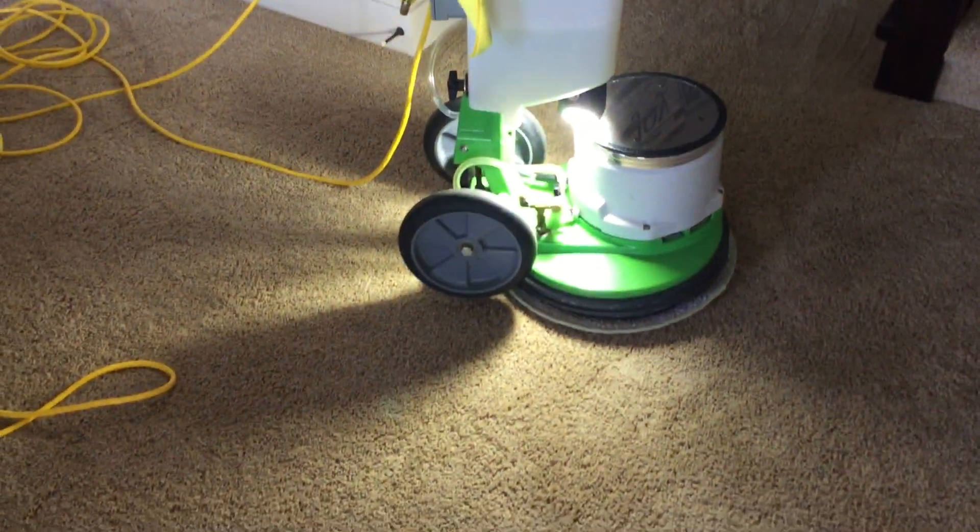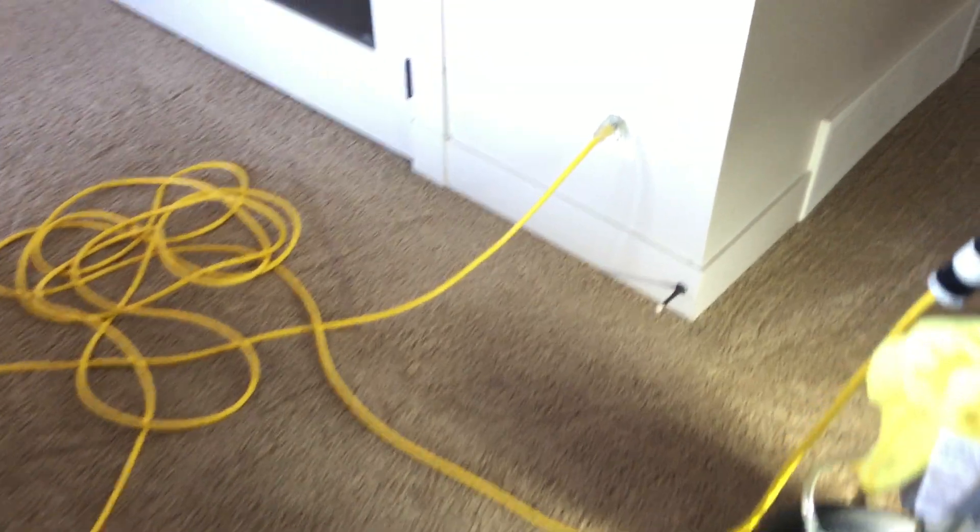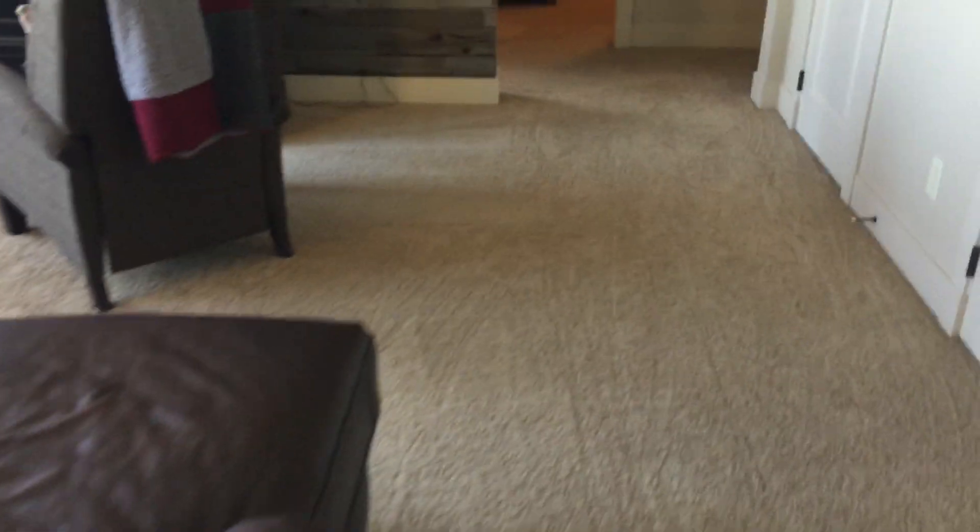Hi, Robin with Oxy-Dry, and today I'm doing a very large area here in this basement — doing these steps, a bit of a hallway over here, bedroom to the left, bedroom to the right, this rather large family room, another hallway, and the bedrooms over here.